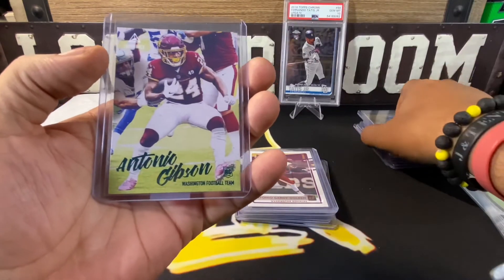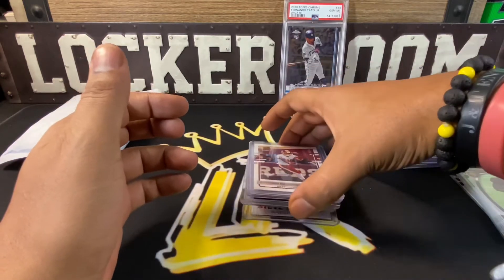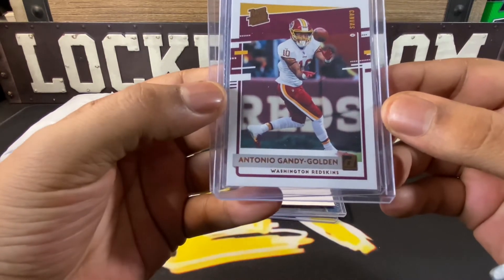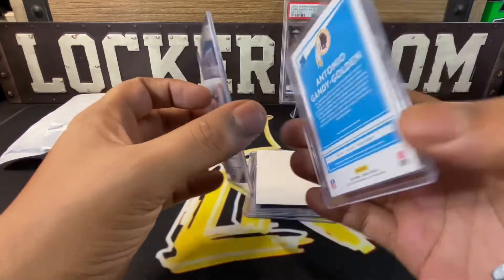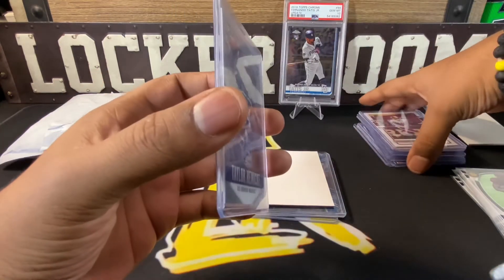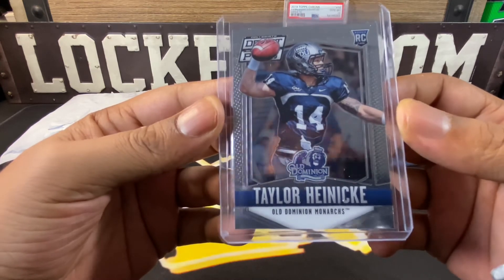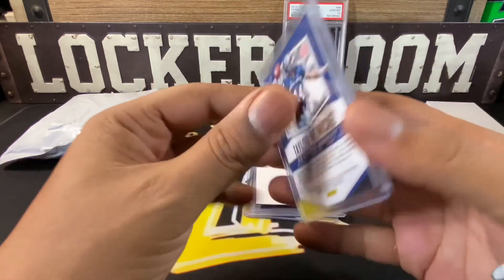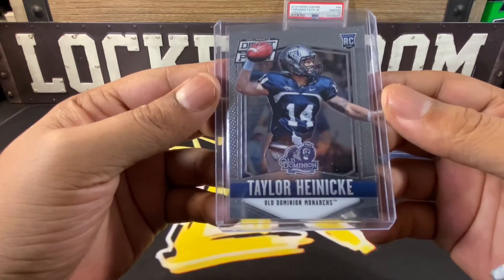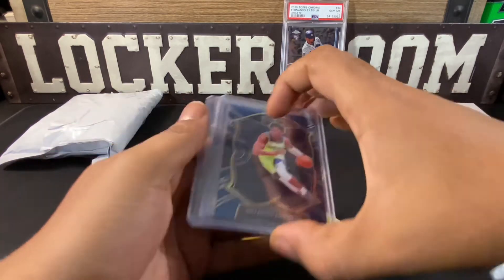We have a green foil Luminance Antonio Gibson rookie card. We also have an Antonio Gandy-Golden Rated Rookie Canvas — pretty nice. He actually got called up from the practice squad this past weekend. I don't think he played but they've got a whole bunch of injuries so maybe he'll get some time. Then we have a Collegiate Draft Picks Taylor Heinicke, the current starting quarterback, from 2015 out of Old Dominion.